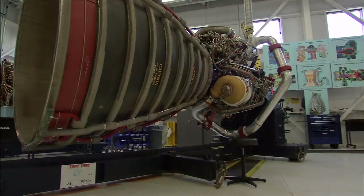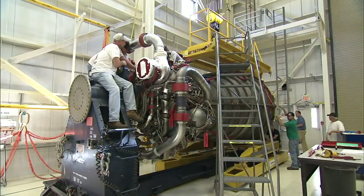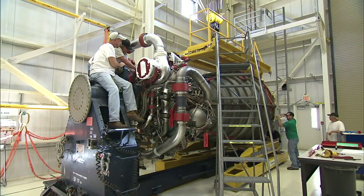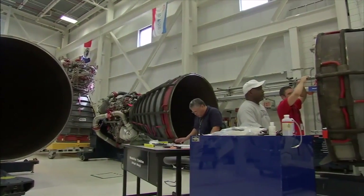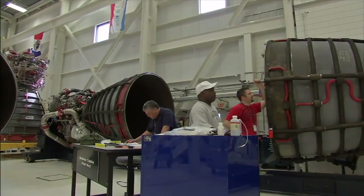Right now the inventory we've got consists of 14 engines that have flown on shuttle. We have one engine that was assembled and still needs green run testing or certification testing. After we looked at all the spares, we determined that we could assemble a 16th engine. So we'll have 16 engines that we'll be able to use for flight.